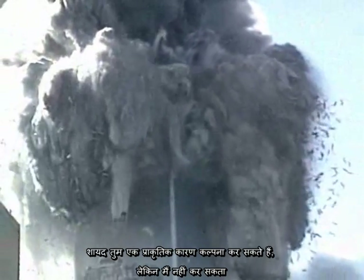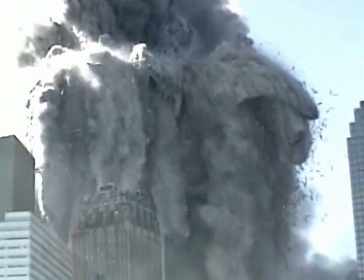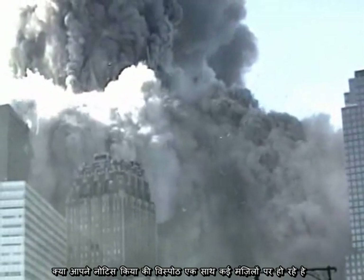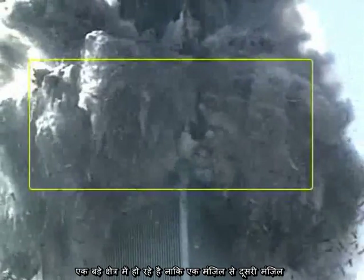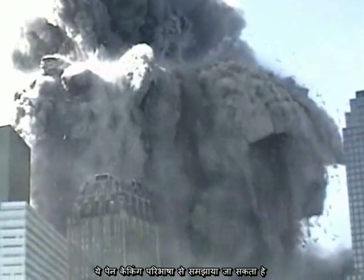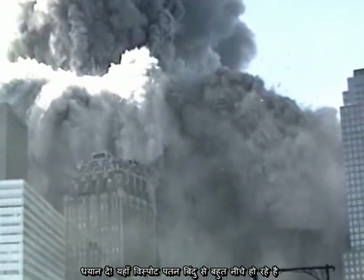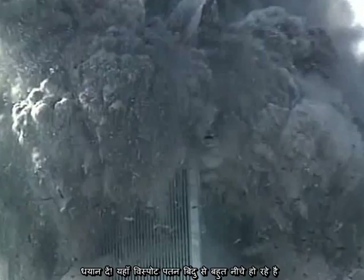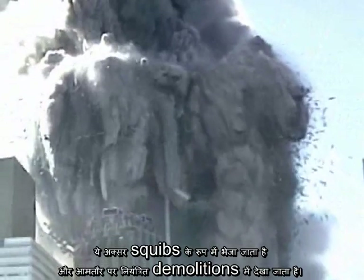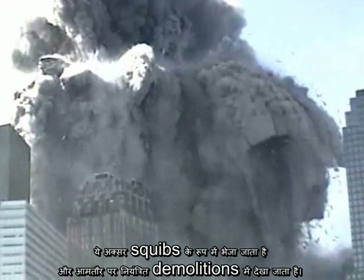Perhaps you can imagine a natural cause, but I can't. Notice that the explosions are occurring on multiple floors at once, over a wide zone, not in a floor-by-floor sequence that might be explained by pancaking collapse. Notice there are explosions far below the point of collapse. Some are isolated and focused. These are often referred to as squibs and are commonly seen in controlled demolitions.